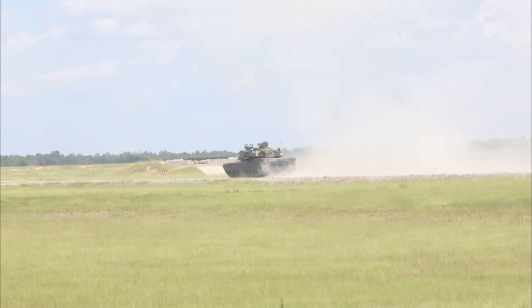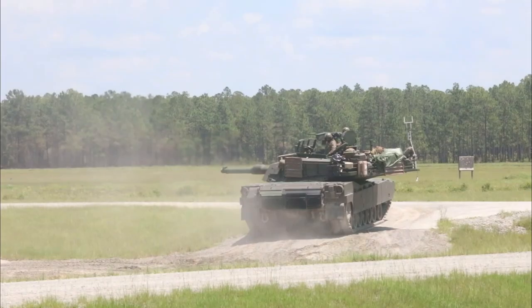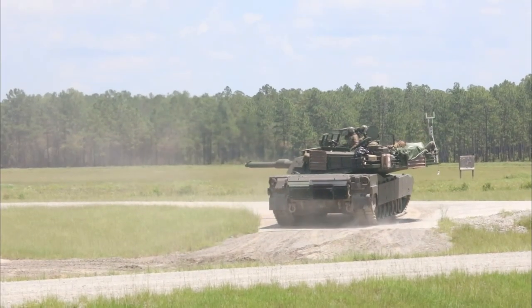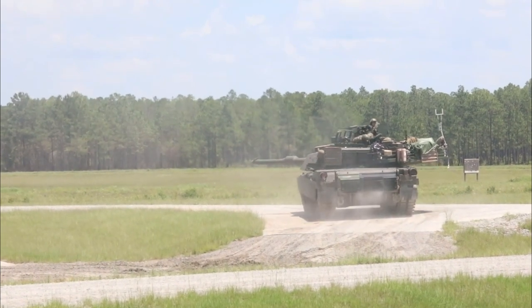The M1 Abrams was armed with a licensed Royal Ordnance L7 105-millimeter gun, while later variants used a licensed Rheinmetall 120-millimeter L/44.